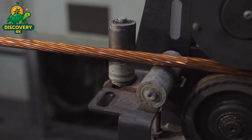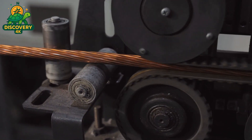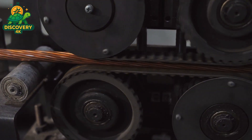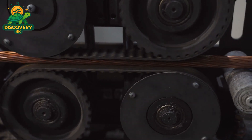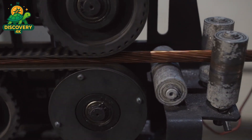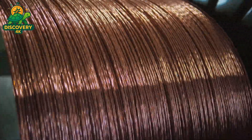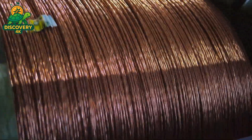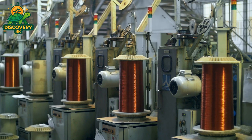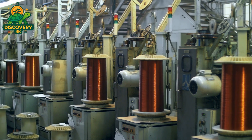These coils are not randomly wound — they follow a precise configuration based on the motor's design, whether it's a three-phase industrial motor or a small DC motor for a household appliance. The winding pattern defines how the magnetic field will be generated. After winding, the coils are dipped or sprayed with varnish, then baked in industrial ovens. This insulation process ensures that the wires remain fixed and protected from moisture, vibration, and heat during operation. Next comes the rotor — the rotating part of the motor.